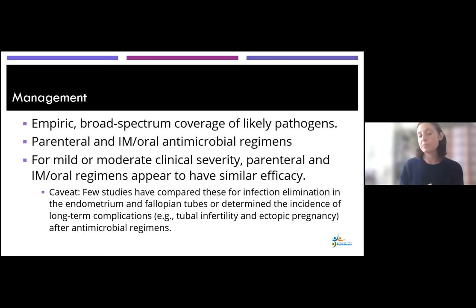For management of PID, you want to offer empiric broad-spectrum coverage for the likely pathogens, either parenteral or intramuscular and oral. For mild and moderate clinical severity, these have similar efficacy. The one caveat is that there aren't studies demonstrating with endometrium sampling or fallopian tube evidence that IV eradicates infections better than IM and oral regimens, nor studies looking at long-term complications like infertility and ectopic pregnancy. But overall, these two options appear equally efficacious.